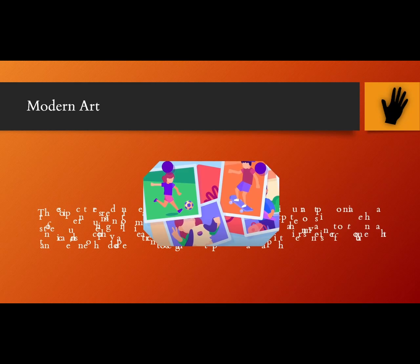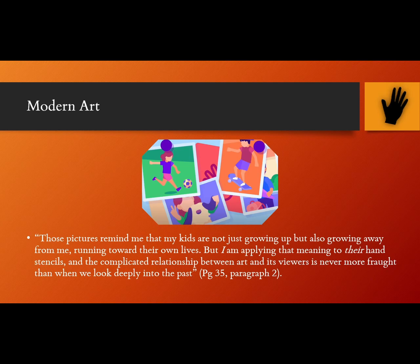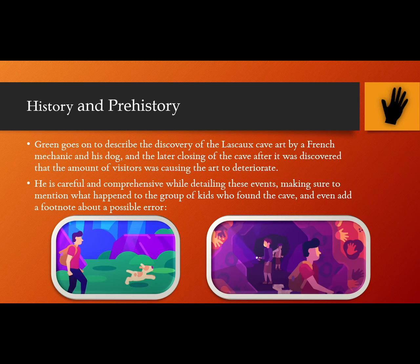From page 35, paragraph 2: "These pictures remind me that my kids are not just growing up, but also growing away from me, running toward their own lives. But of course, that's meaning I am applying to their hand stencils, and that complicated relationship between art and its viewers is never more fraught than when we are looking deeply into the past."